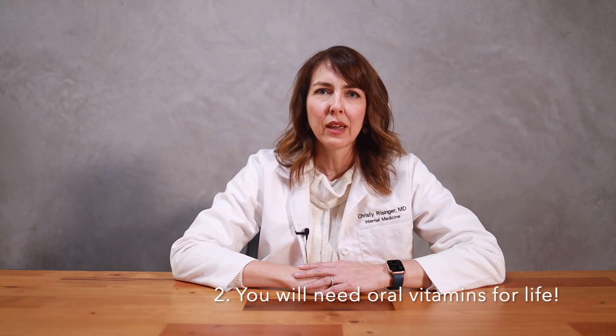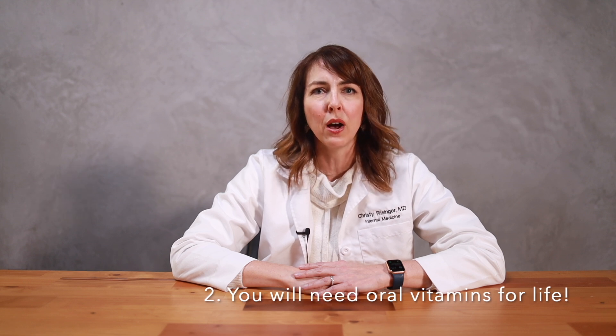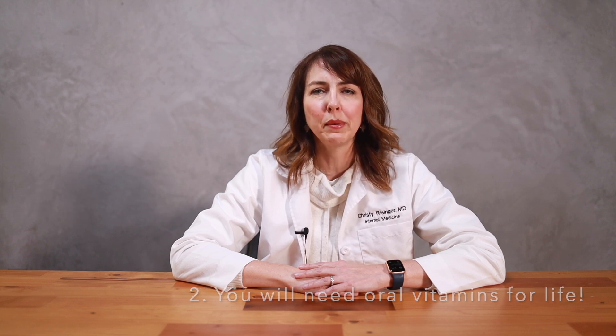Number two: remember that the ability to absorb certain nutrients will be different after your surgery. It's incredibly important to have ongoing follow-ups with a physician who can monitor vitamin levels like B12 and vitamin D. Your surgeon or physician should recommend which oral vitamins you should be taking depending on the type of surgery performed, but usually these recommendations include oral vitamin B12, vitamin D, and iron.